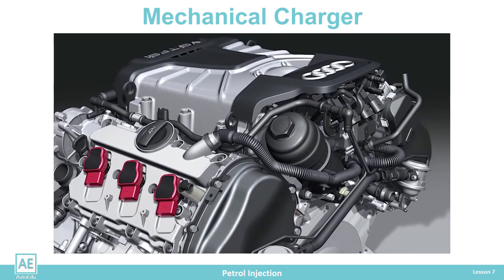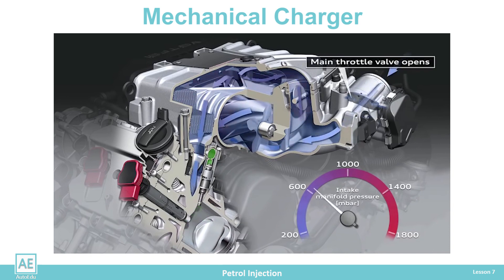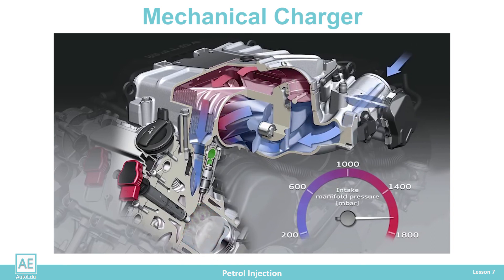The mechanical charger, or Roots compressor, is driven directly from the engine. It is switched on via a magnetic clutch. It is activated during acceleration and at full engine load, and can also be used independently without a turbocharger. However, they are big consumers because they consume part of the generated mechanical energy — up to 20 kilowatts. They are used in high-displacement engines and higher-class vehicles where fuel consumption is not a primary concern.